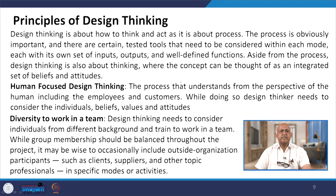Design thinking is about how to think and act, as it is about the process. The process is obviously important because design thinking is not a one-step activity — it will be a multiple-steps activity. Certain tested tools need to be considered within each mode, each with its own inputs, outputs and well-defined functions.